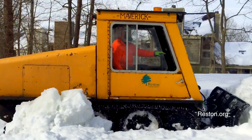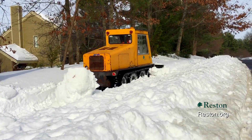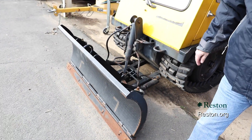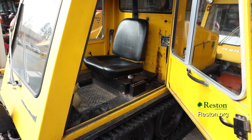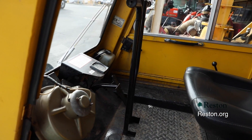Our Bombardier machines are from Canada. Most of the models are from the mid-80s. Our front blade is 58 inches, which is designed to cover our pathway exactly and make it easier to push. The cabs of the tractors are heated and are a very nice smooth ride for our Bombardier operators.